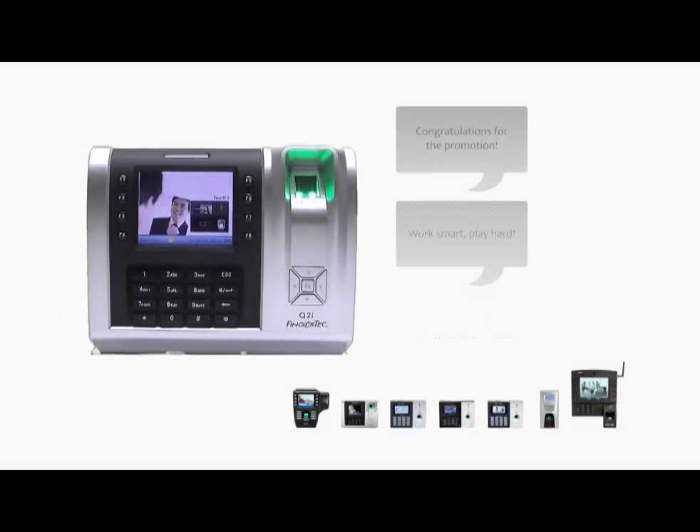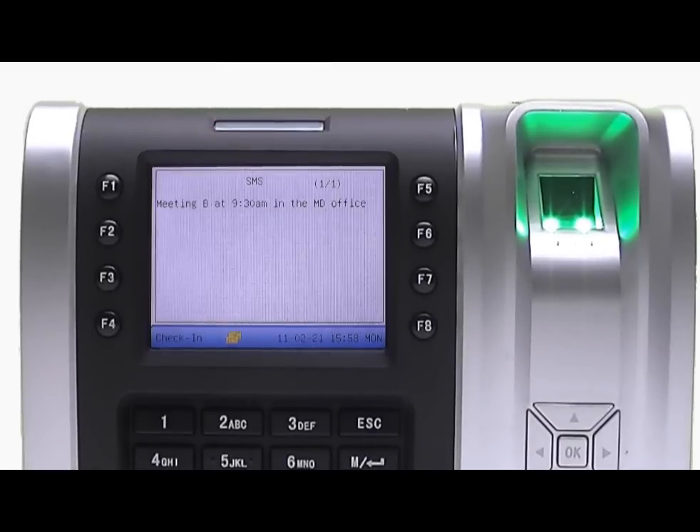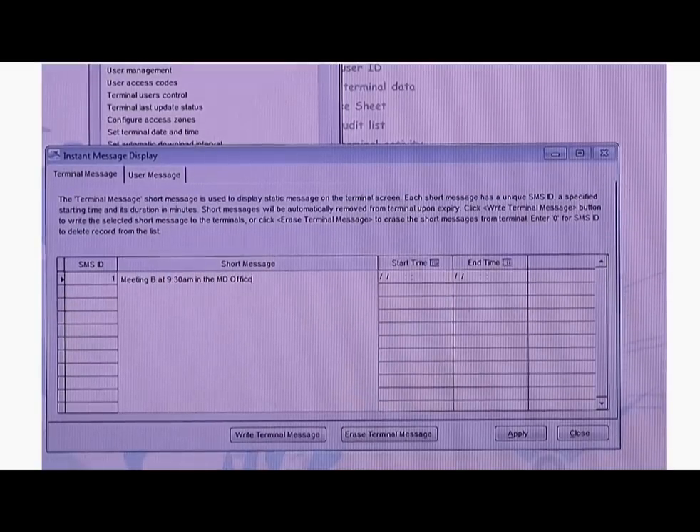FingerTec has a short messaging system, known as SMS, to let you communicate with your staff easily. Write your message in the software and upload the message to the intended FingerTec terminal.